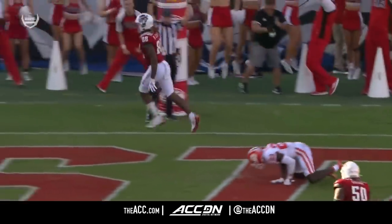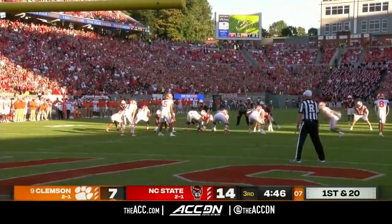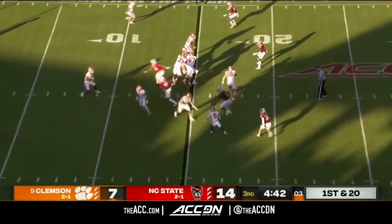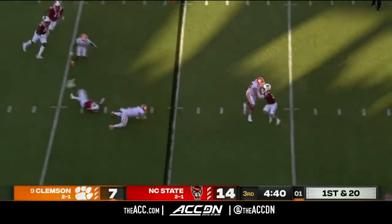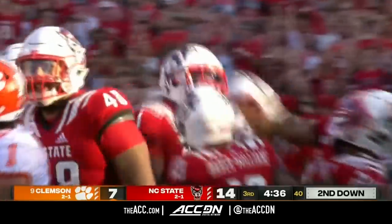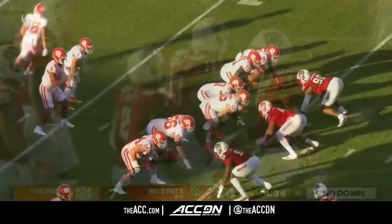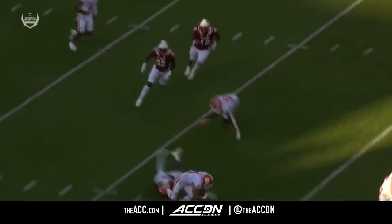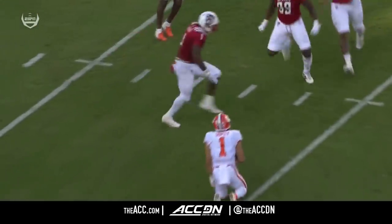We talk about the routine plays — that was one right there. Isaiah Moore with an open field tackle, giving everything he's got every patch of grass. NC State is doing that right now. Isaiah Moore with the ankle tackle there.